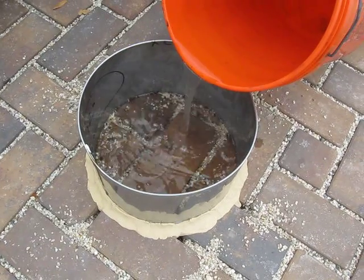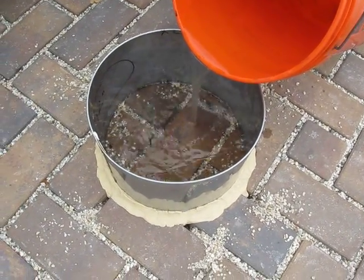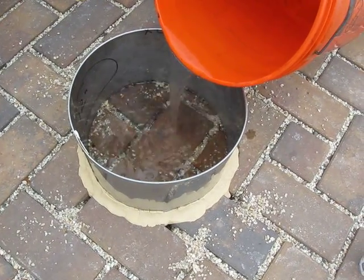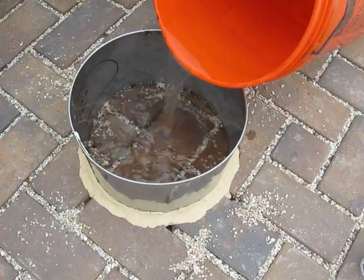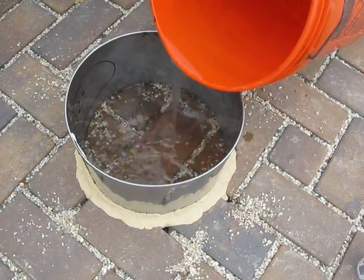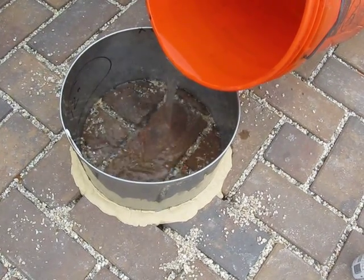We've already completed two pre-wet pours, and we're doing the first of two pours to measure our infiltration rate. You can see that the joints are taking the water pretty rapidly.